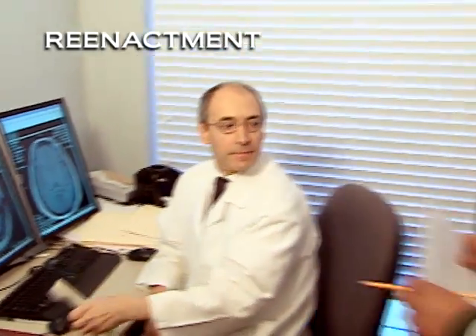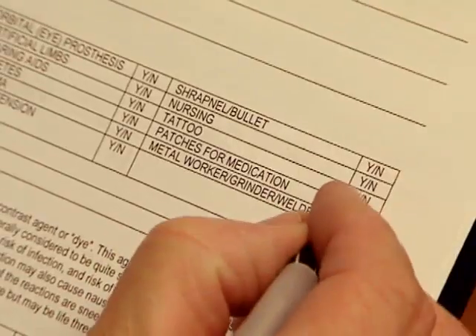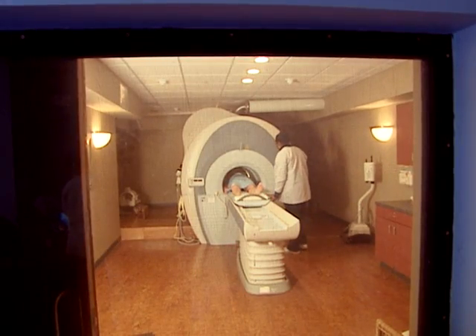Dr. Mark? Excuse me? I have a patient that's scheduling on the phone. He has a clonidin patch. Clonidin patch. Okay, that's fine. Just let him know that he may have to remove the patch before the examination and then put it back on. Most MRI scanning facilities have forms asking if the patient is wearing a transdermal patch, as well as technicians trained to ask.